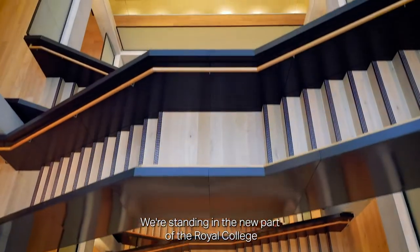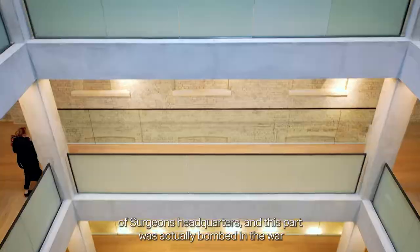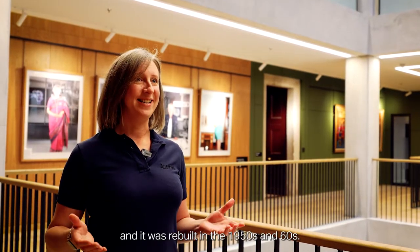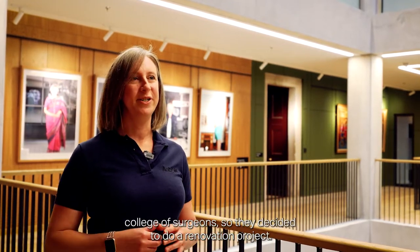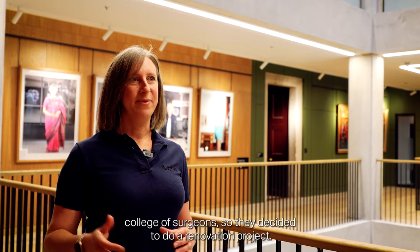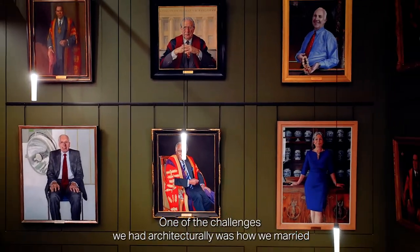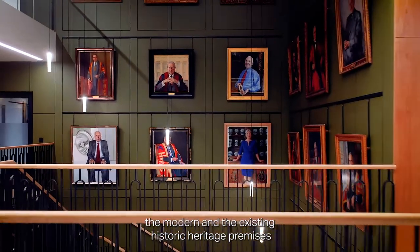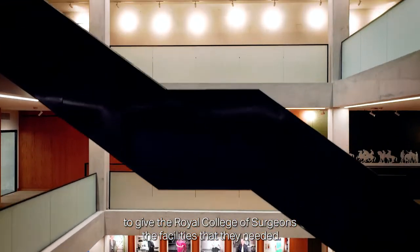We're standing in the new part of the Royal College of Surgeons Headquarters. This part was actually bombed in the war and rebuilt in the 1950s and 60s. Unfortunately it wasn't really fit for the purpose of the modern College of Surgeons, so they decided to do a renovation project. One of the challenges we had architecturally was how we married the modern and the existing historic heritage premises to give the Royal College of Surgeons the facilities that they needed.